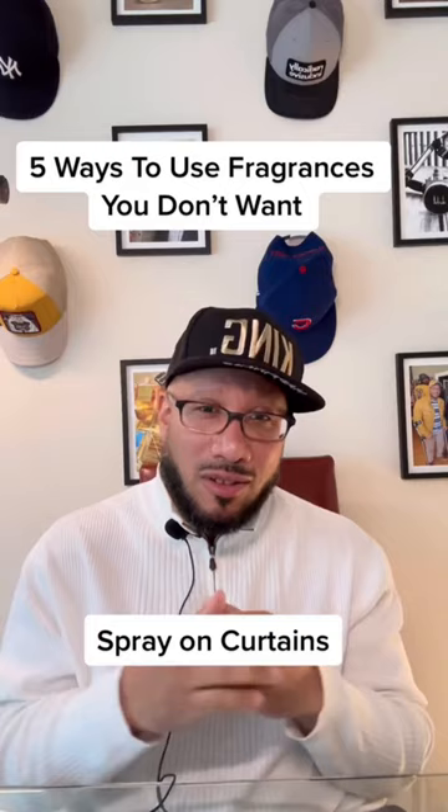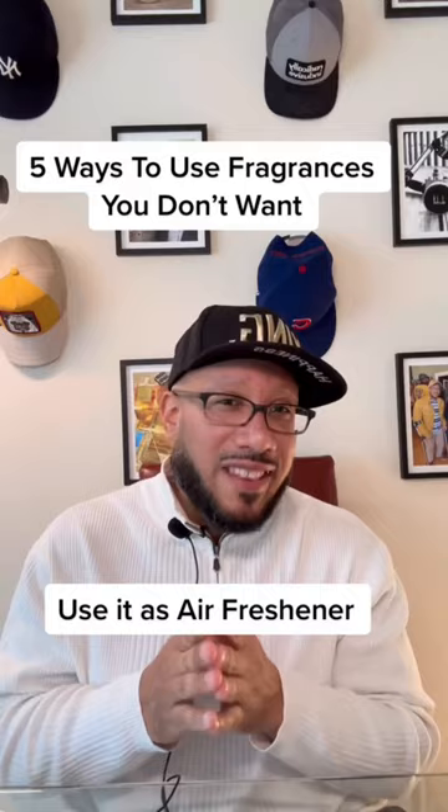You can use the scent as an air freshener. Put baking soda in a jar, then put your scent over that. Perfect for the DIY person in you.